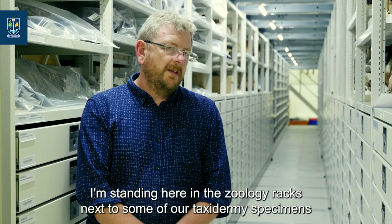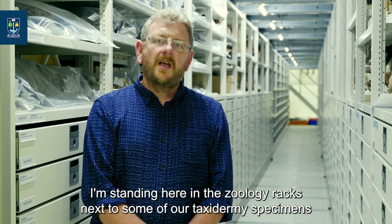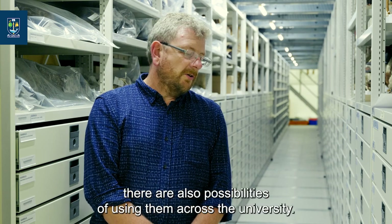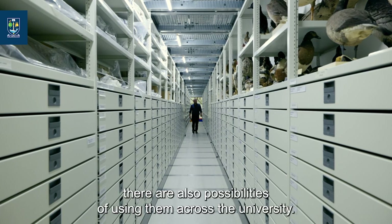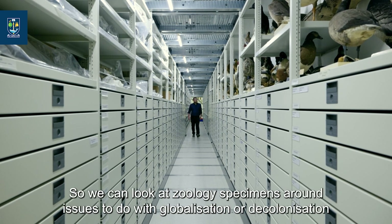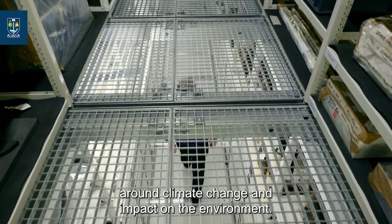I'm standing here in the zoology racks next to some of our taxidermy specimens. While these are mainly used in life sciences, there are also possibilities of using them across the university — we can look at zoology specimens around issues to do with globalisation, decolonisation, climate change, and the impact on the environment.